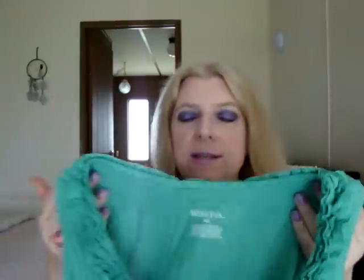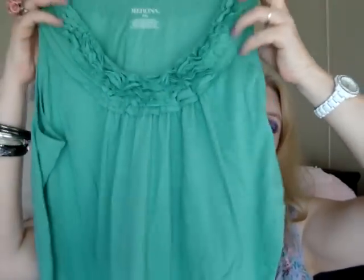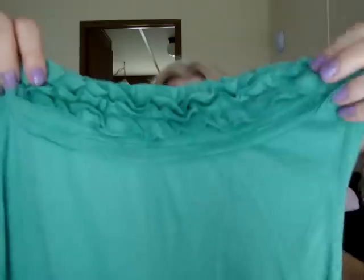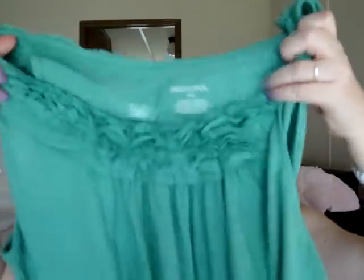Tresemme makes really good products — I like everything I've ever tried by them. Last but certainly not least, at Target I got a shirt by Mossimo. How pretty is this? It's that new green we've been seeing a lot of this year — it's not mint green, it's deeper than that. It's like a seafoam green, and it's just the most beautiful shade. I love the detail around the neckline, and even along the back at the top.